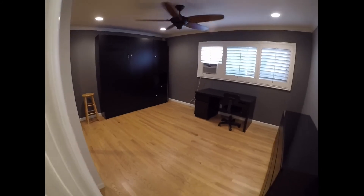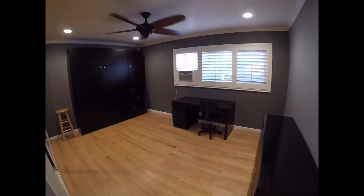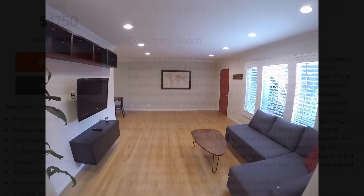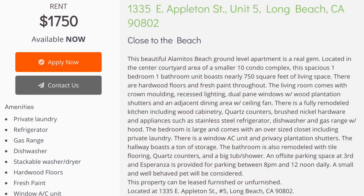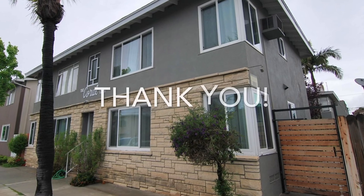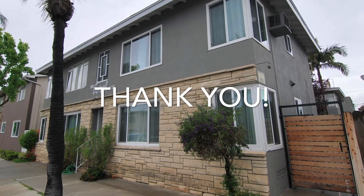One last look at the bedroom. We've reached the end of our virtual tour. If you would like to access the property photos, property details, application, and application requirements, you may visit our website at any time. Other vacancies are also listed on our website. My name is Sade — thank you for watching and thank you for your time.